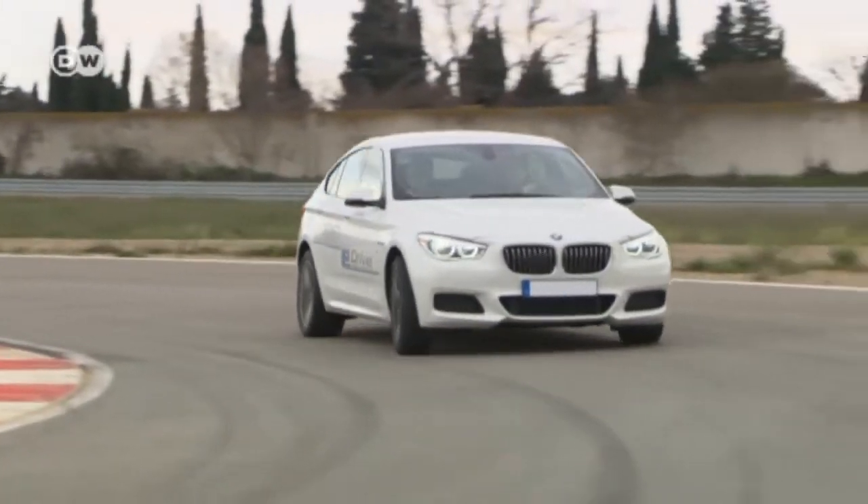BMW has another prototype showcasing hybrid technology: the 5 Series GT power e-drive. BMW engineer Philip Morrison takes us on a lap of the Circuit de Provence with the power e-drive demonstrator. They start out in all-electric mode, then switch to range extender mode for greater efficiency over longer distances.